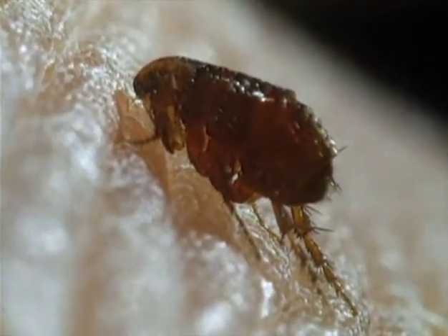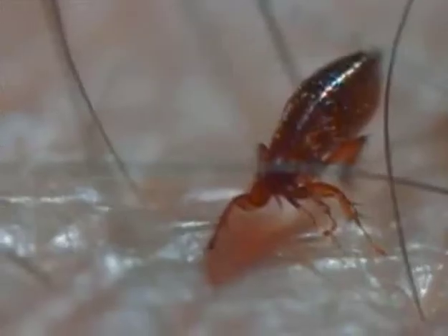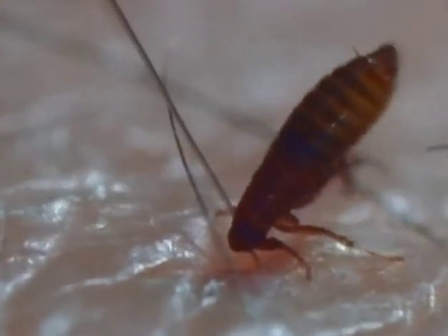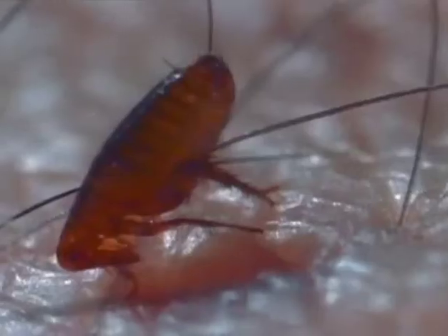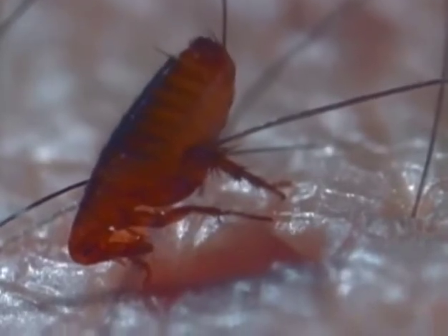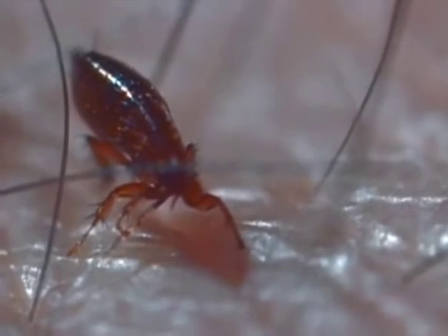But the flea is number two in the countdown because its blood-sucking abilities are just as impressive. Its mouth is made up of two scalpel-like blades with four rows of teeth that stab the skin to release the flow of blood. And the flea keeps on biting long after its hunger is satisfied, using the excess blood to make tasty droppings for its larvae to live on in the carpet. Since the flea is feeding for its family, it can end up drinking 15 times its own weight in blood.